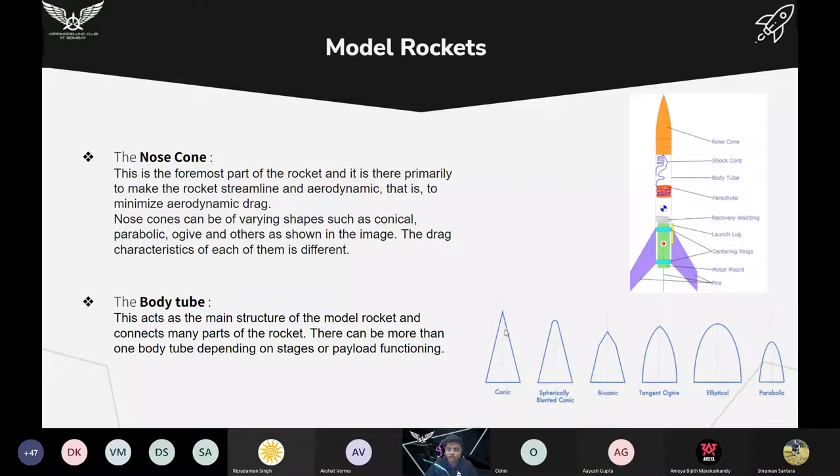The nose cone is the foremost part of the rocket and is there to reduce aerodynamic drag and make the rocket streamlined. The nose cone can be of varying shapes — it can be conical, ogive, elliptical, or parabolic — and the drag characteristics of each are different. While designing your own rocket you have to research which nose cone is better. The body tube is the main tube of the rocket which contains all the parts like the shock cord, parachute, engine, recovery wadding, and everything.